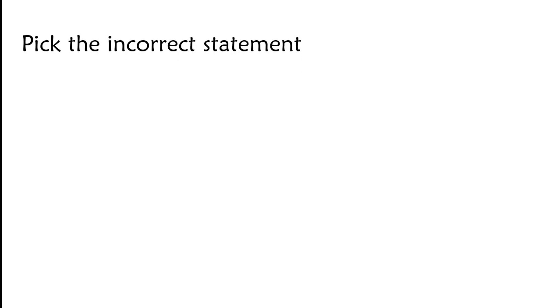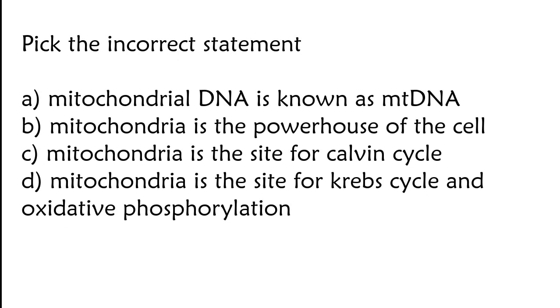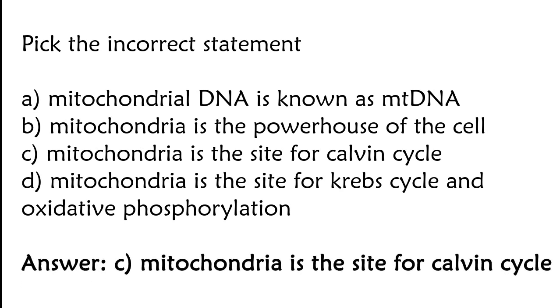Fix the incorrect statement: mitochondrial DNA is known as empty DNA; mitochondria is the powerhouse of the cell; mitochondria is the site for Calvin cycle; mitochondria is the site for Krebs cycle and oxidative phosphorylation. The correct answer is option C. Mitochondria is the site for Calvin cycle is incorrect.